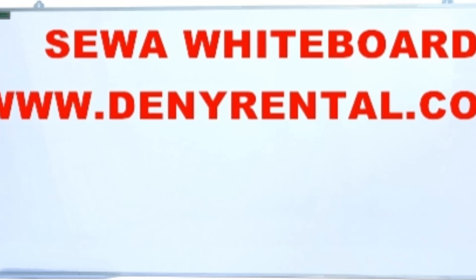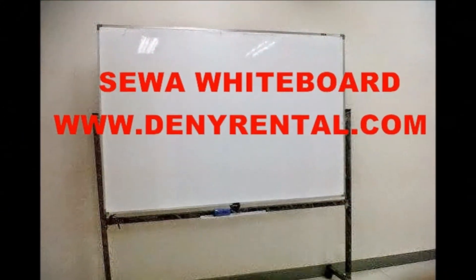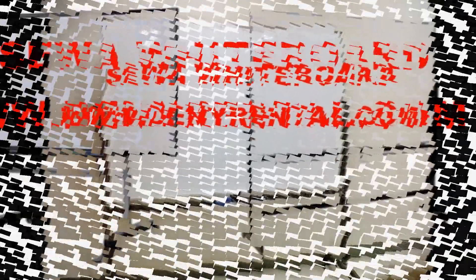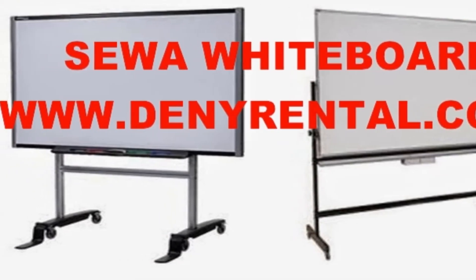A chalkboard or whiteboard will facilitate the submission of information or presenting the results of a report. In a meeting room or during a presentation, whiteboards are one item of office supplies that is always present. The central office provides a range of options.